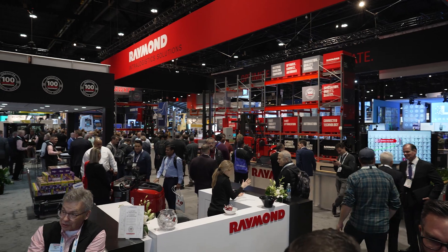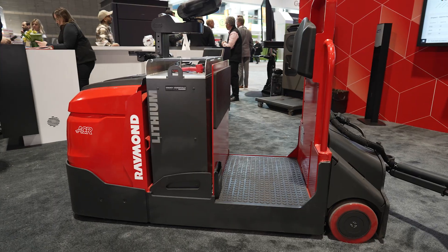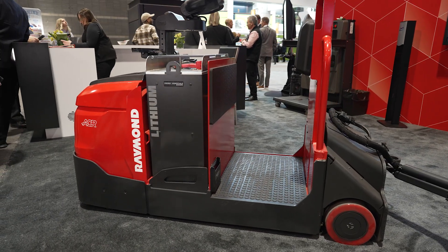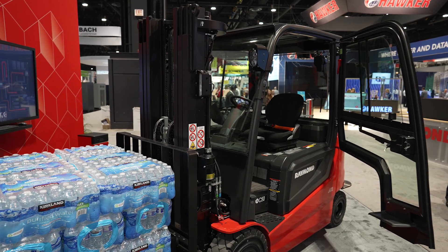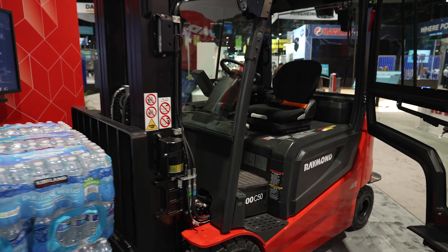At Raymond we're introducing a couple of new models, new technologies, and some automations. Some of the new models include this truck, which is a 15,000 pound capacity tow truck. We also have an 80 volt electric pneumatic truck, the Model 4800.